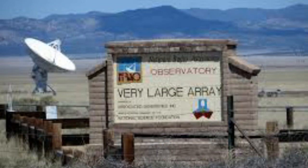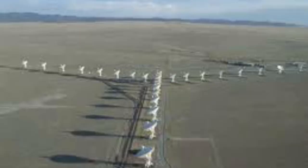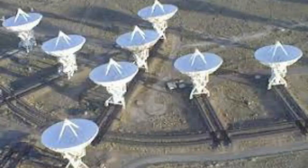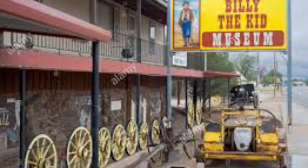In the remote rolling hills west of Socorro lies the Karl Jansky Very Large Array, a radio astronomy observatory located on the plains of San Agustin. The array is used to observe black holes and other astronomical phenomena. There are self-guided walking tours through the site, and the VLA also hosts free guided tours on the first Saturday of each month.